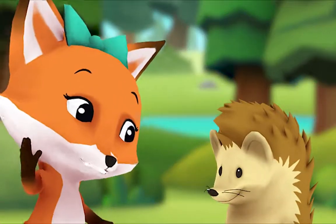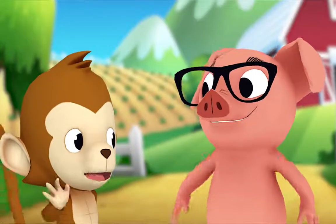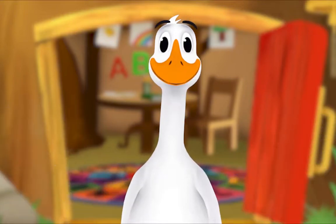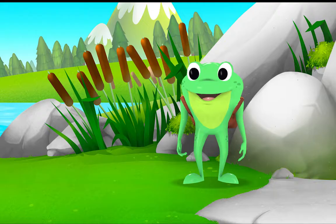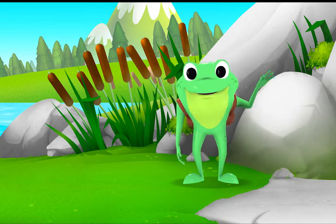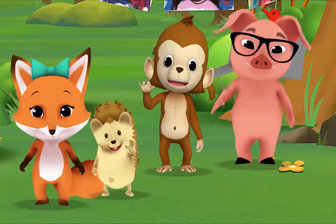Hello, Hedgehog. Hello, Fox. Hello, Pig. Hello, Monkey. When friends are near, we smile and say hello. When friends are far, we wave and say hello. It's a friendly word that shows we care.